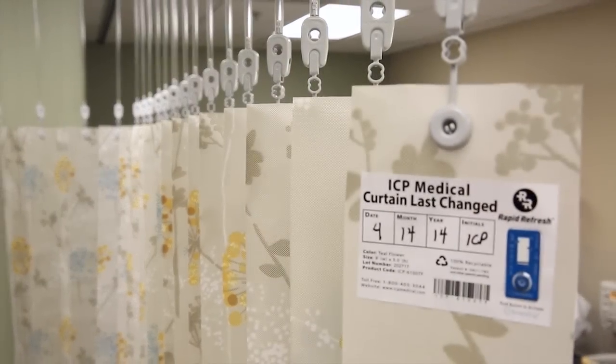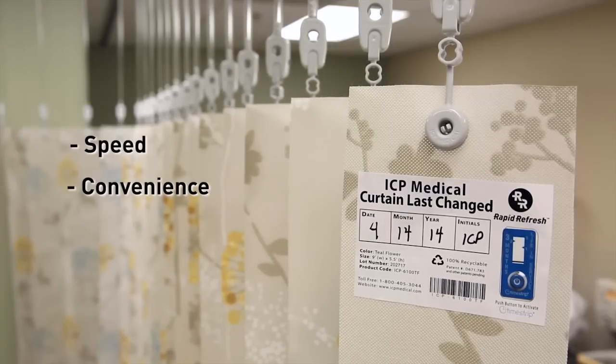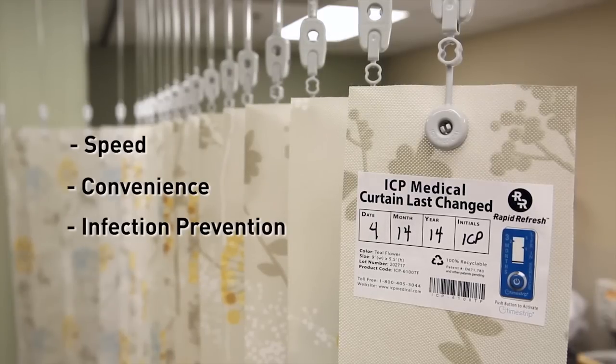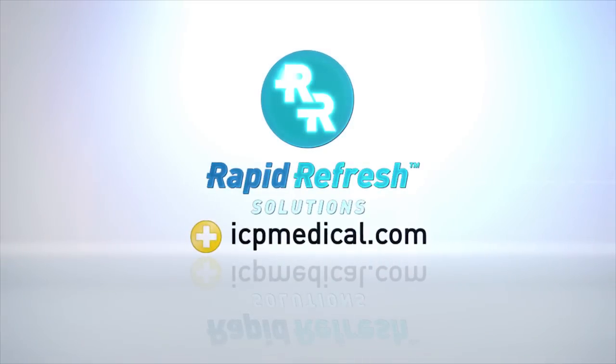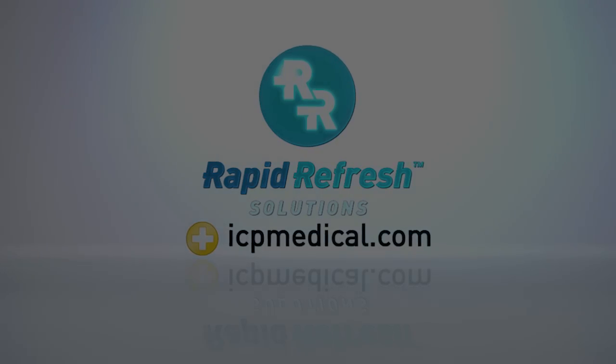ICP Medical's Rapid Refresh product line offers the ultimate solution for speed, convenience and infection prevention. Learn more at icpmedical.com.